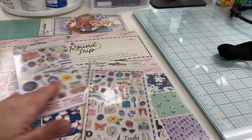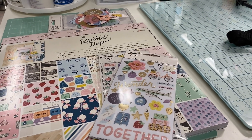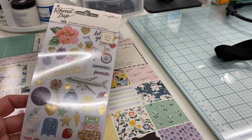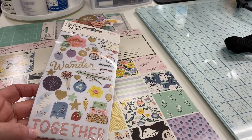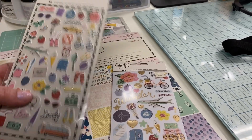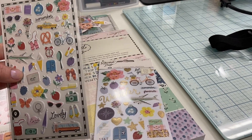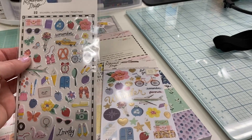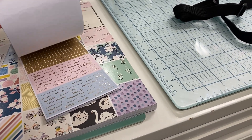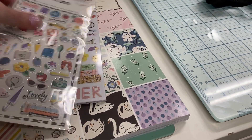First of all, I picked up the Maggie Holmes Round Trip collection from scrapbook.com. I didn't even realize they had it until I got a notification email, so of course I had to go over and see what it looked like. It's got really cute patterns — it's a travel theme, so it has a lot of airplanes and suitcases, but of course it's got florals, word stickers, and all that. I got the puffy stickers which are so cute — there's this little taxi cab that I love, lots of florals, flip-flops, and different travel-themed icons, and then the vellum-y type stickers with little sentiments.